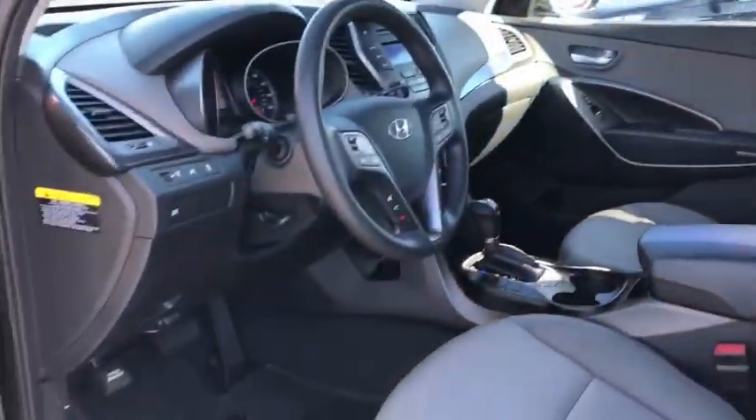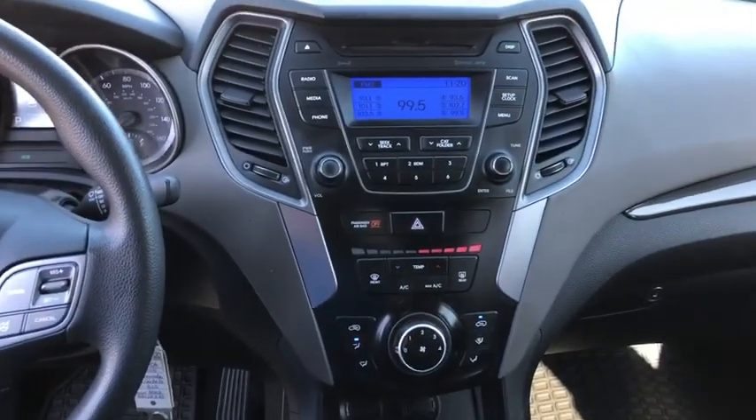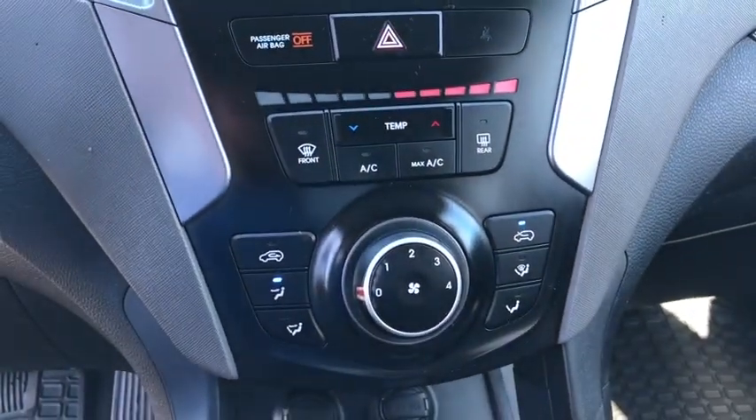Security system, power windows, trip computer, rear window defroster, CD player, brake assist, remote keyless entry, panic alarm, tachometer, overhead console.